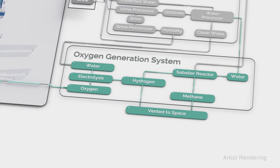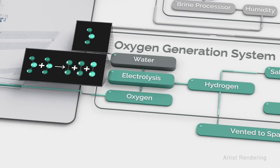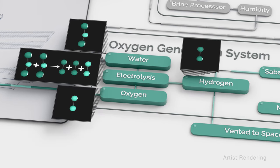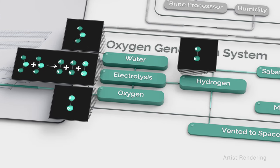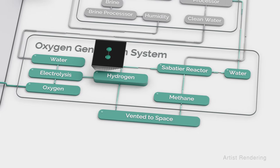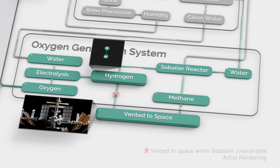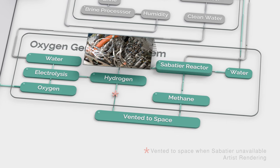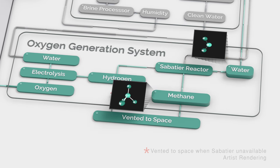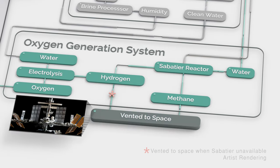The oxygen generation system produces oxygen through electrolysis. It breaks up water molecules from the water recovery system into hydrogen and oxygen. The oxygen is then pumped back into the cabin. The hydrogen is either vented into space or combined with the carbon dioxide exhaled by the crew and sent into a Sabatier reactor to create water and methane. The methane is then vented into space.